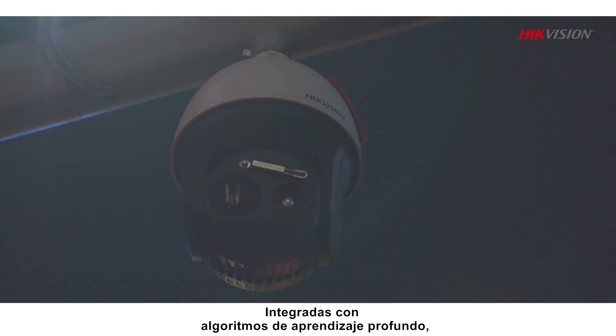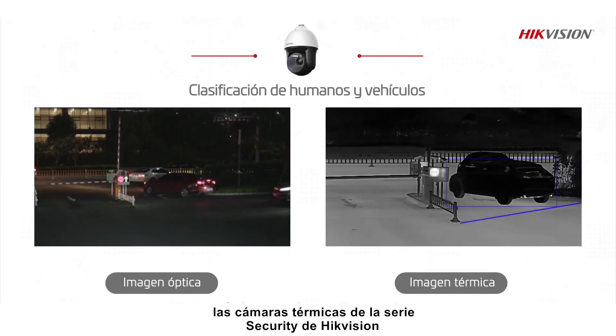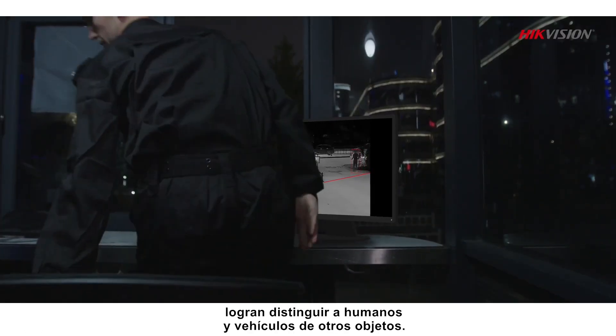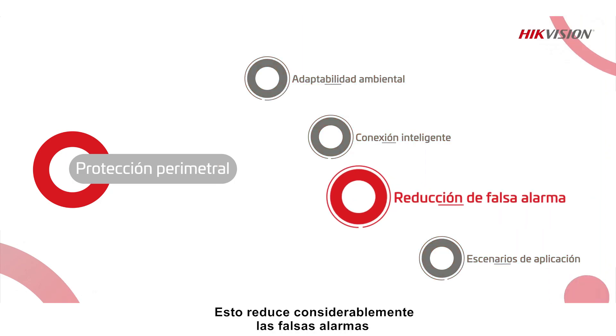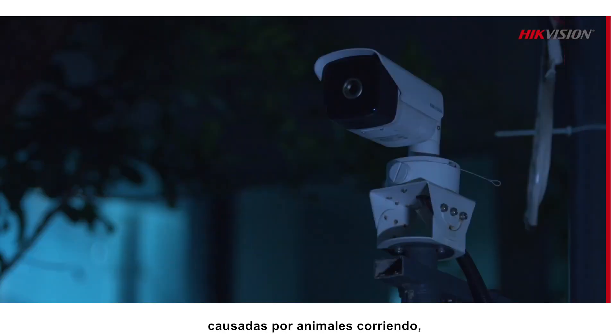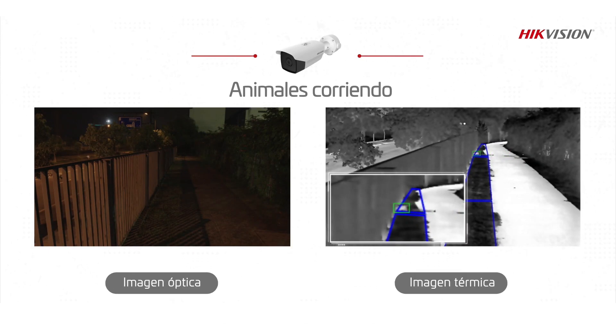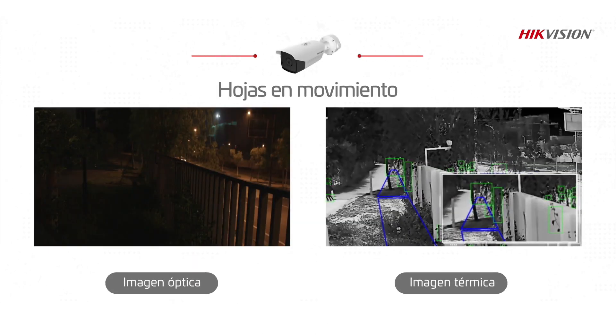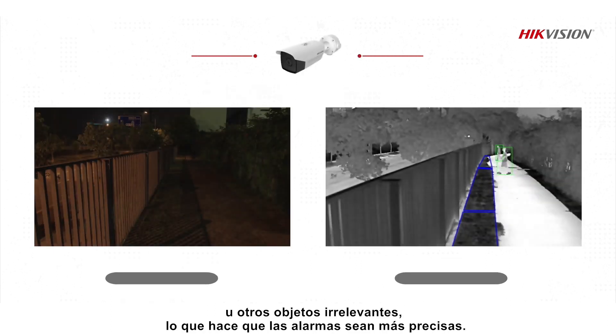Embedded with deep learning algorithms, Hikvision's Security Series Thermal Cameras distinguish humans and vehicles from other objects. This largely reduces false alarms caused by scurrying animals, moving leaves, or other irrelevant objects, making alarms more accurate.